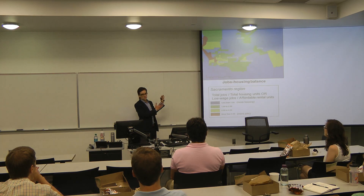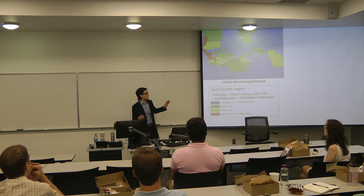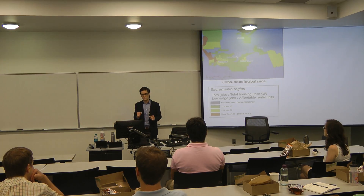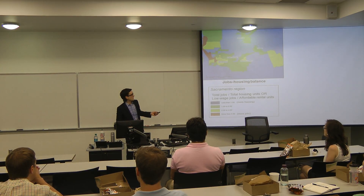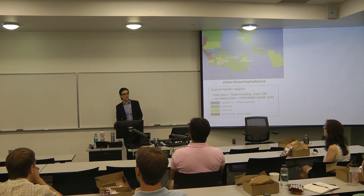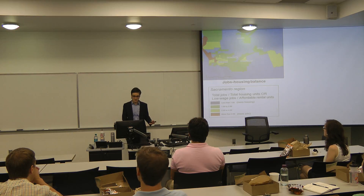I zoom in on the Sacramento metropolitan region, and I've calculated jobs-housing balance at the tract level. Our jobs-housing balance measure is just total jobs divided by total housing units for each census tract. The color scheme here: red means more than four jobs per housing unit, meaning there are many more jobs than housing units.